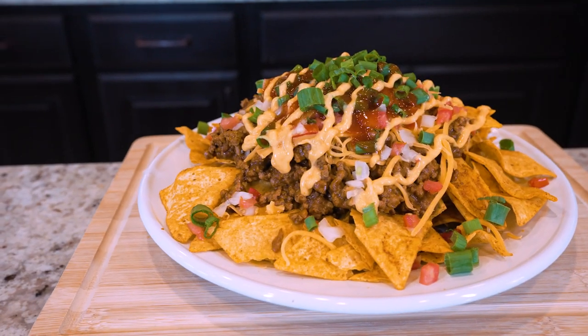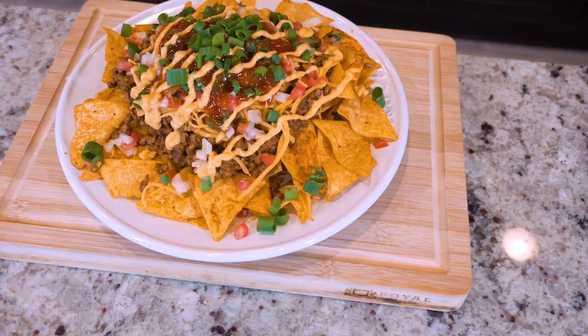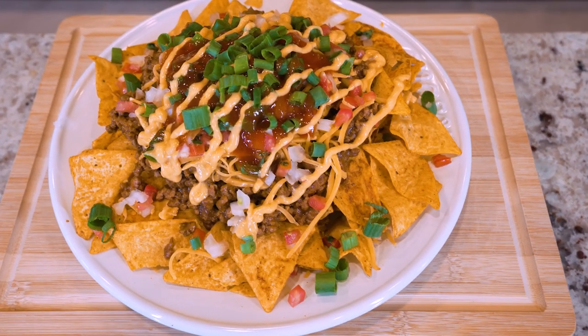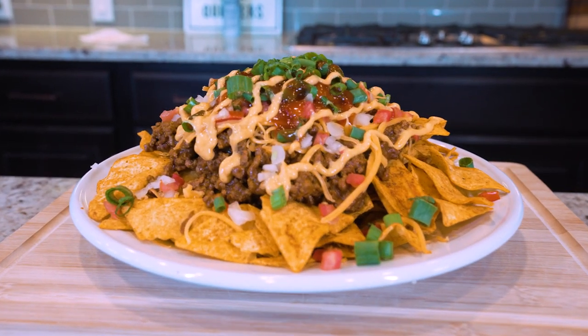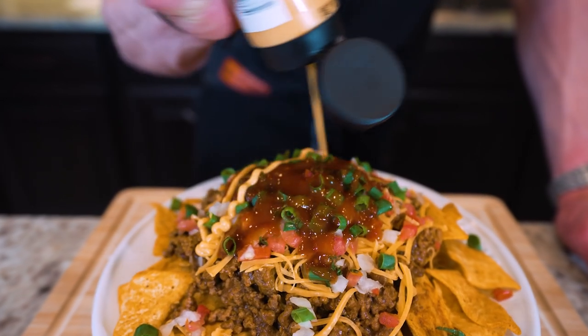All jokes aside, in today's video I'm going to show you all the tips, tricks, and secrets to make a delicious plate of anabolic nachos that is not only low in carbs and calories overall — it contains a whopping 170 grams of protein. And the best part is we can have it whipped up in right under 10 minutes.